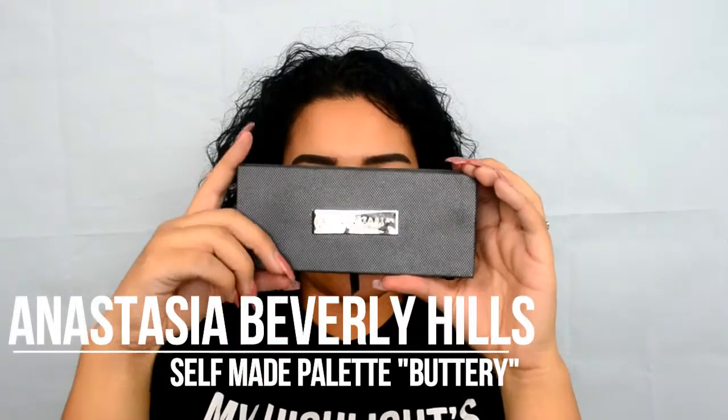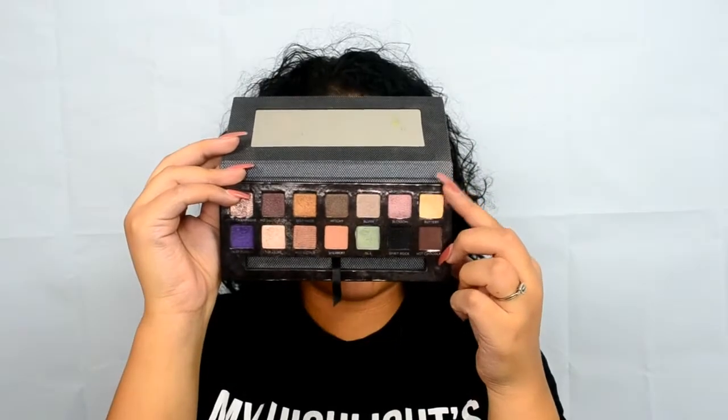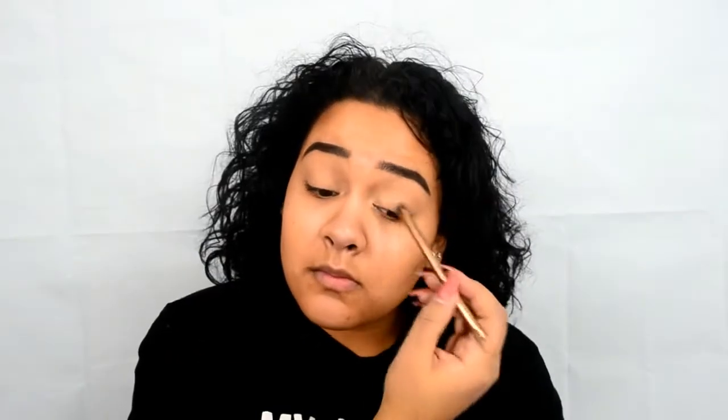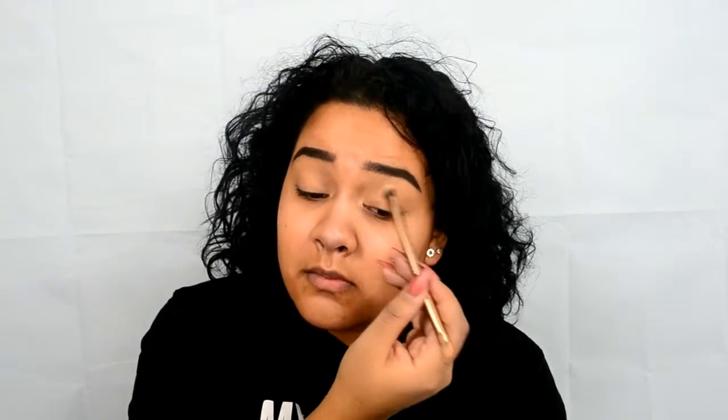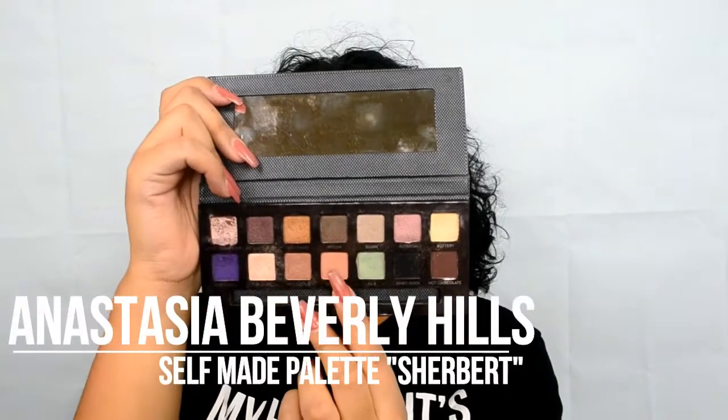For most of this look we're gonna be using the Anastasia Beverly Hills Self-Made Palette. Just to set that base, I'm going to be using the color Buttery. For my crease, I'm going to be using the color Sherbert.